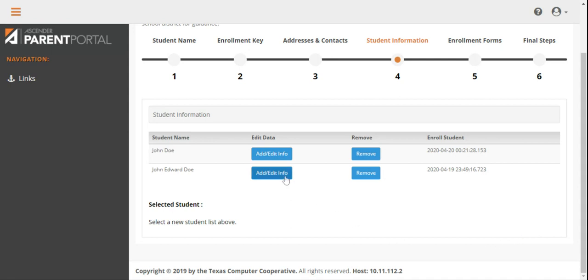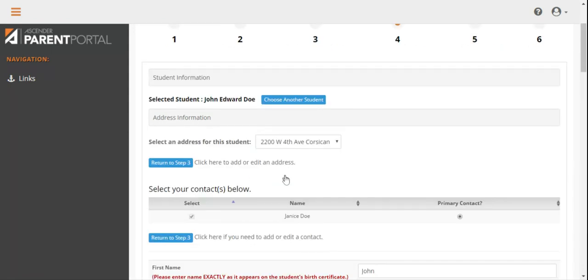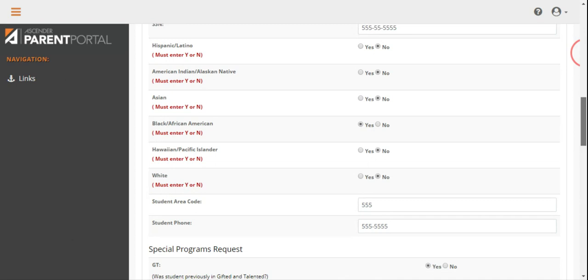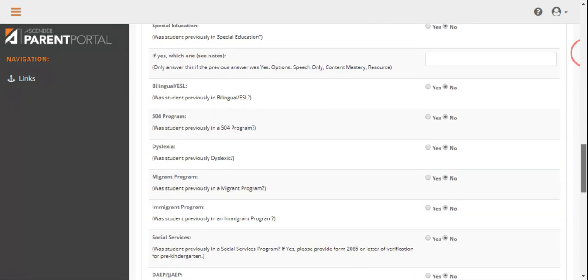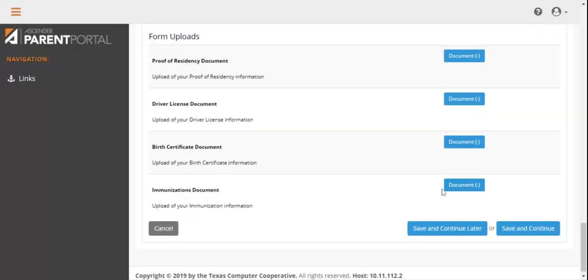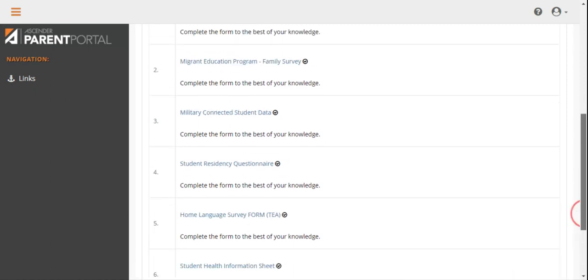In Step 4, you will complete personal information about your child. This information will help the Corsicana Independent School District serve your child, so it is important to complete the fields as accurately as possible. This step also has a section for you to upload the documents mentioned earlier. If you choose not to upload them, you will need to bring these items to your campus registrar before school begins in the fall. When complete, click the blue Continue button at the bottom right side of your screen.